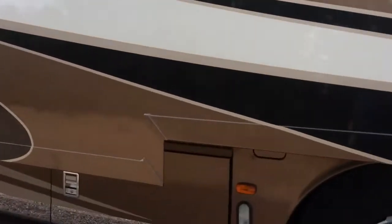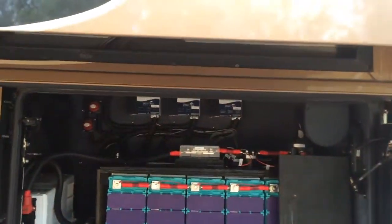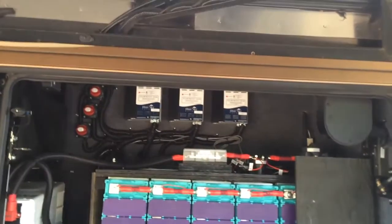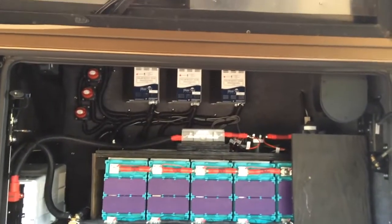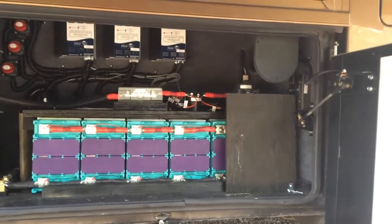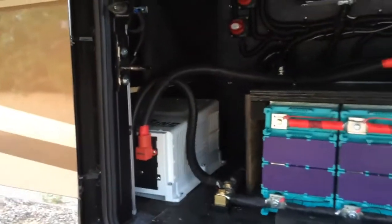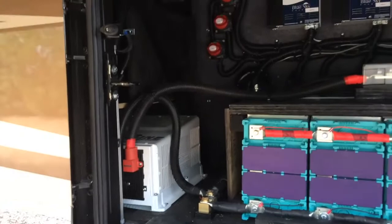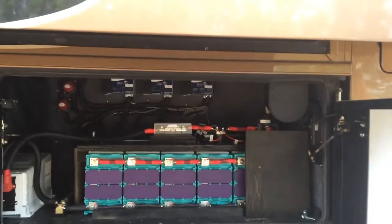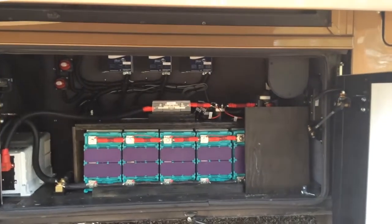We did 1,200 amp hours of lithium batteries in the side compartment here with modular solar systems. They're basically running three controllers that are networked together. There's the 1,200 amp hours of batteries, one stuck behind the panel. We moved the inverter to this corner here — that's a hybrid 3,000 watt inverter. All came out nice and tidy, looks very good.